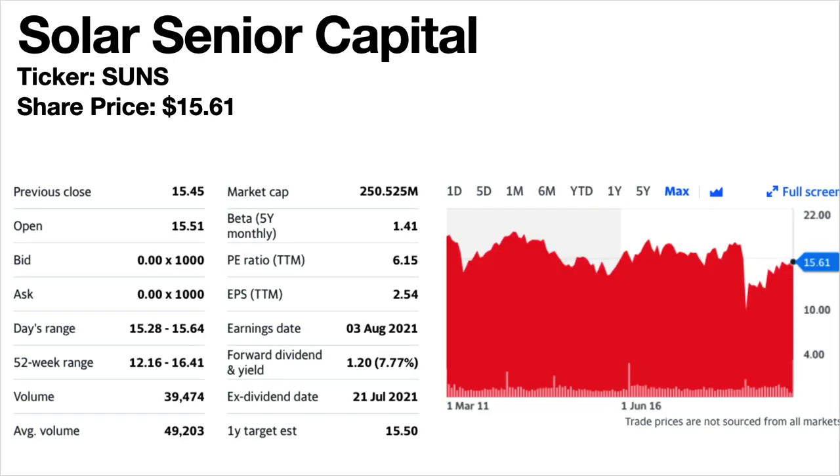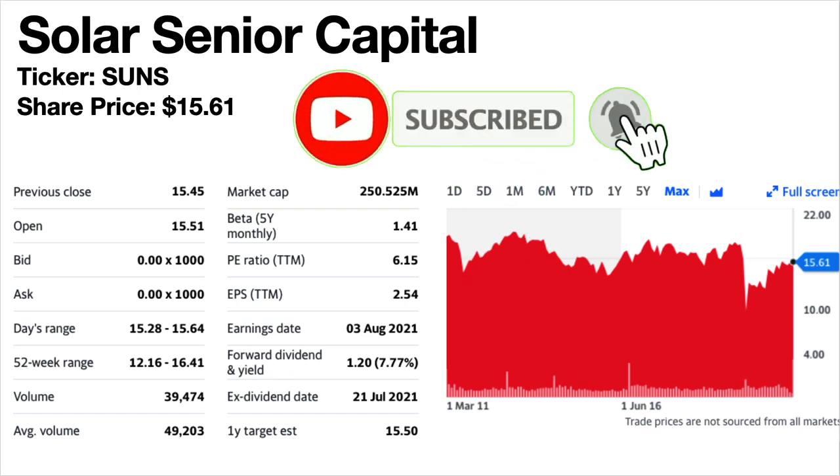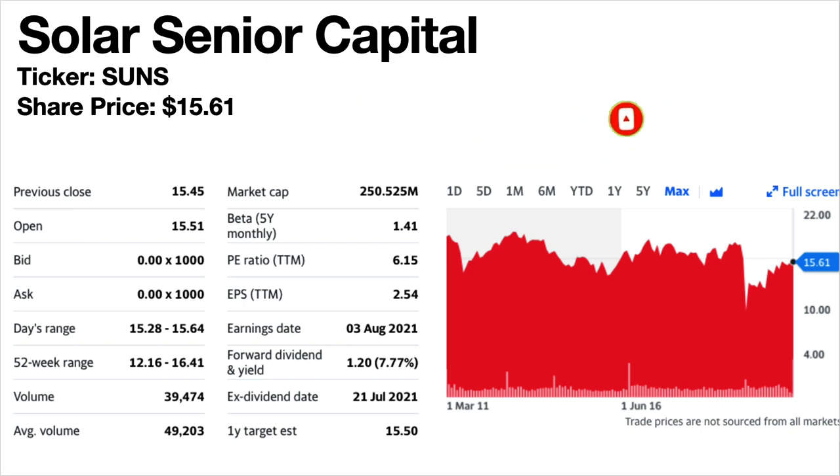Solar Senior Capital, ticker symbol SUNS — another good ticker symbol. Share price is $15.61. The dividend yield is 7.77%, so a nice return. This is a business development company. The share price trend is flat to falling — basically trading sideways, though potentially a recovery play. Dividends have been level since 2012. There was a slight drop in 2020 and it has remained at that same level of $0.10 per share per month since.